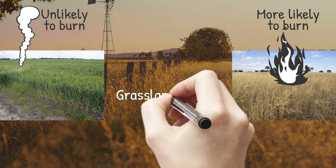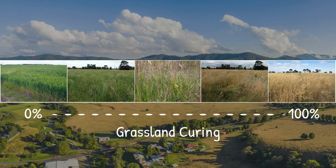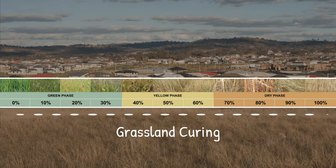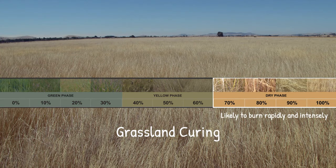Grassland curing is the natural process that changes our grassland from green and lush to dry and brown. We measure grassland curing on a scale of 0% to 100%, where 0% is the greenest and 100% is the driest. At the extremes, it's easy to understand the impact of grassland curing on fire behaviour. The lowest percentages of curing, between 0% and 30%, tend to be safe and are unlikely to burn. At the higher end, grassland that is 70% to 100% cured is likely to burn rapidly and intensely.